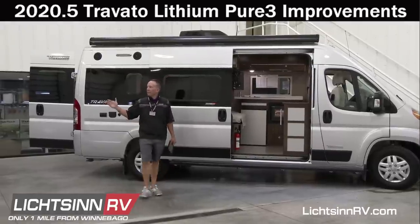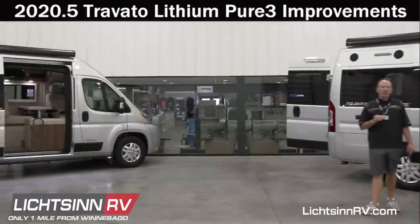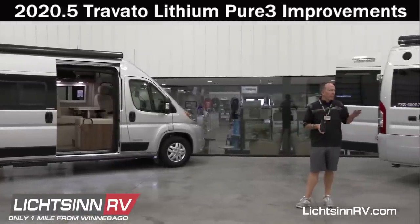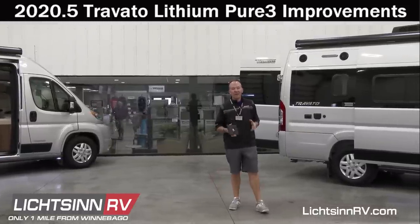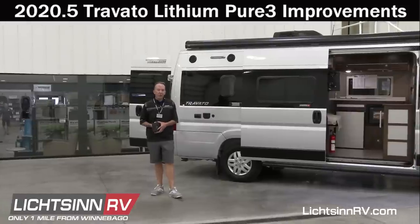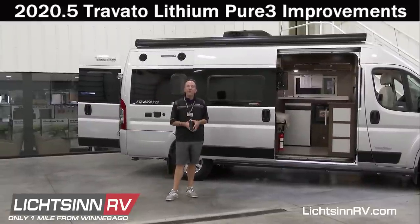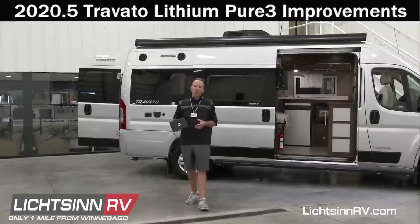To our left we have a 59GL and right behind me a 59KL. We're going to walk through all of the mid-year running line change improvements to the Travato series. Winnebago's practice over the last few years is to drop improvements into manufacturing mid-year as opposed to waiting for the next model year. We'll take all of your questions live — on YouTube Live chat, Facebook Live comments, or on our website at Litson.com.